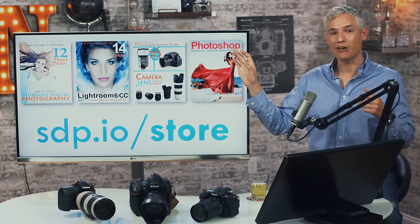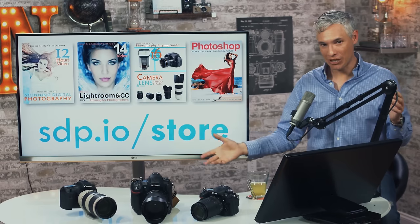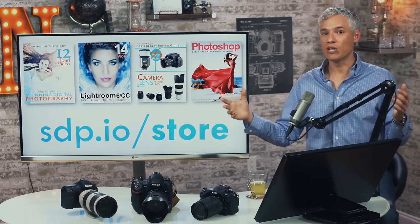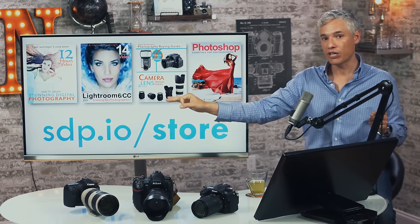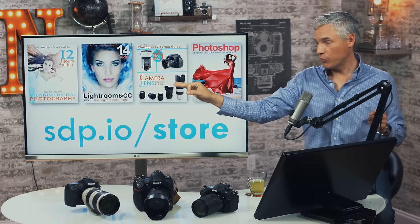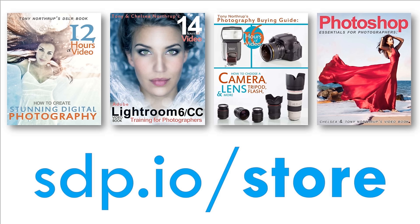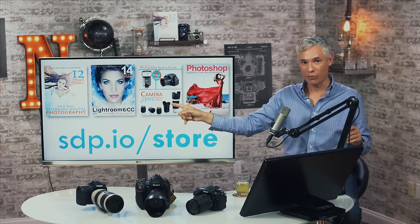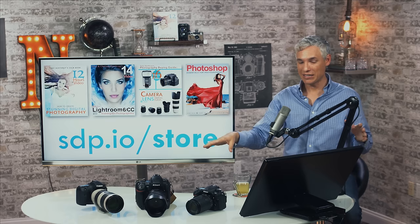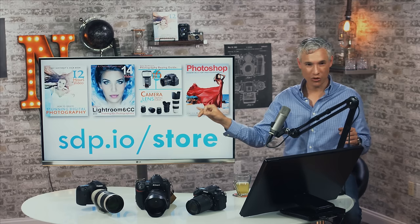The most important thing about photography isn't your gear — it's your composition, timing, storytelling, mood, and how you express yourself. All of this is taught in my book 'Stunning Digital Photography,' the number one photography book in the world. For post-processing, we have books on Lightroom and Photoshop. There's also a brand new version of my photography buying guide updated with everything, including these cameras. All ebooks start at $9.99; paperback books are $20 or $25.